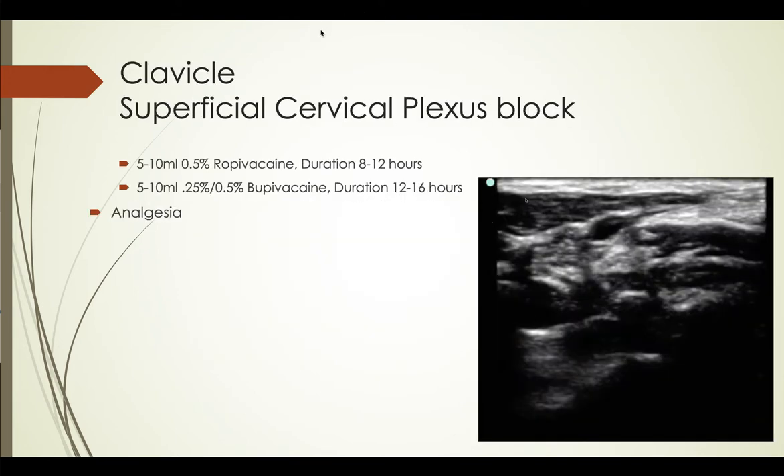I'm going to go over the blocks and what they're used for. I'm not going to delve deep on how to do the blocks — that'll be for later podcasts, or I'll recommend some really good podcasts already out there, such as UltrasoundPodcast.com and 5MinuteSono. I've got a few ER physicians that do an outstanding job at it.